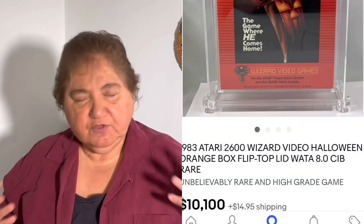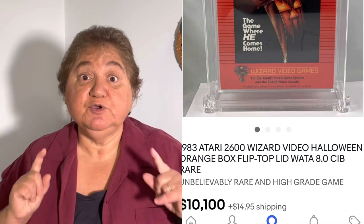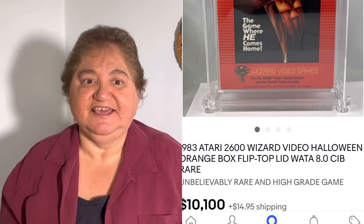Number eight: an Atari game. I always tell you to pick up games and look at games — you've got to look at something different. This is a 1983 Atari Halloween game that sold for over $10,000. This one is brand new, rare, and mint. You might see something similar that's rare and mint and worth money. Maybe you never find this exact one, but you don't know what you're going to find, so keep your eyes open on video games, especially things like that.